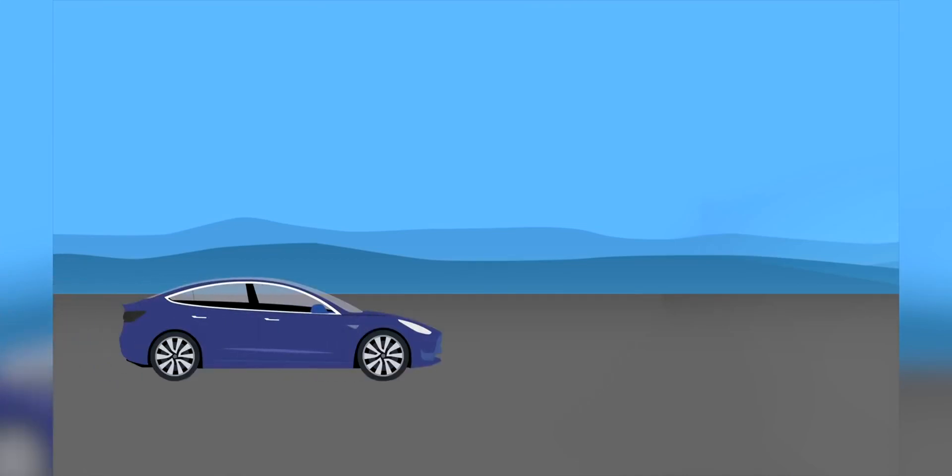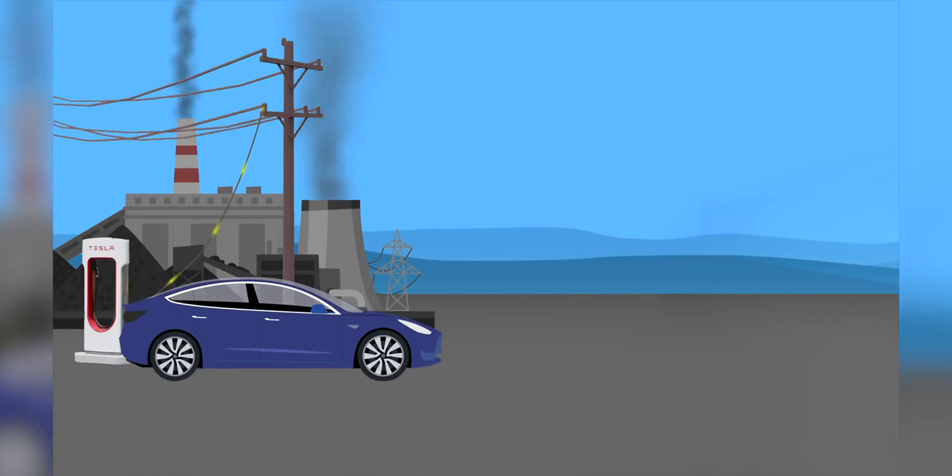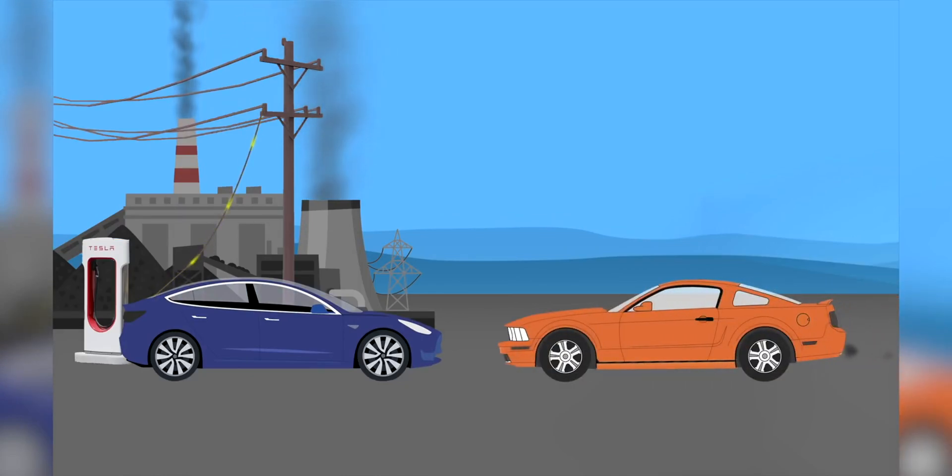The argument goes that electric vehicles don't pollute, but the electricity powering the electric vehicles does pollute. Some even say it pollutes even more than a gasoline or petrol burning car. But if we're going to look beyond the EV itself to the energy that powers it, shouldn't we do the same for the fossil-fueled combustion car?